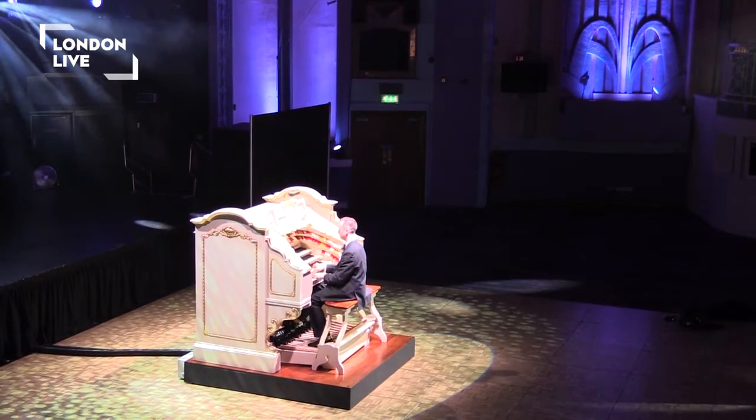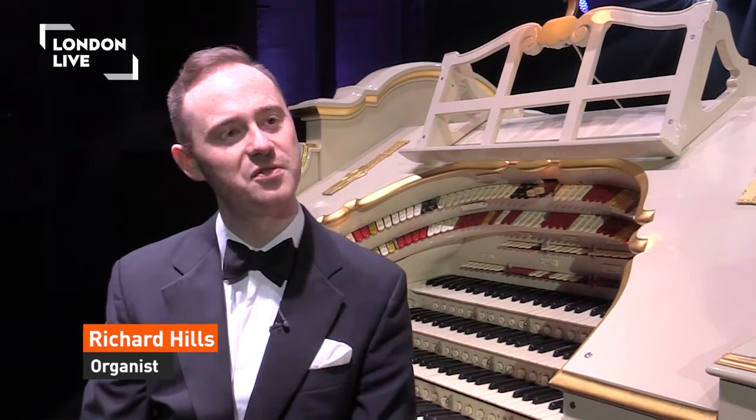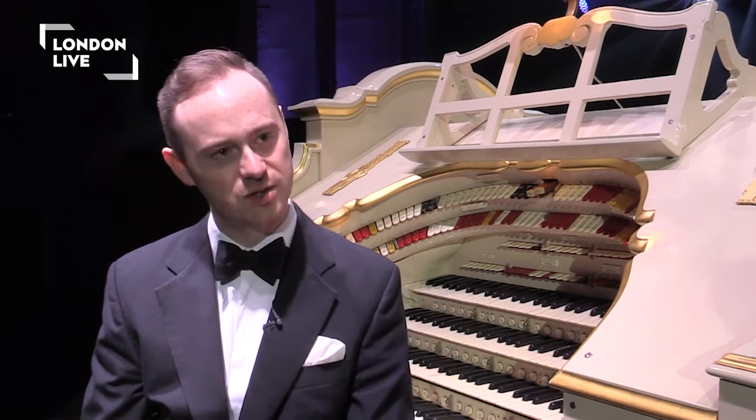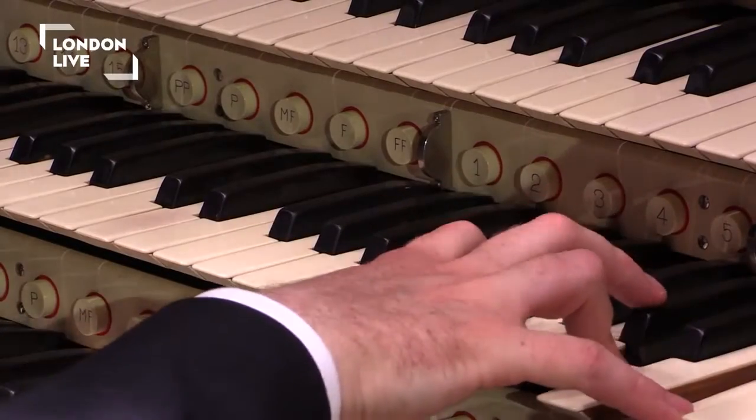This organ is very special because it was the largest Wurlitzer organ ever imported to the United Kingdom from America. It had a long and glorious life here in London, and having been off the scene now for 10 years during its restoration and relocation into this wonderful building, people have really been looking forward to hearing those great sounds again.